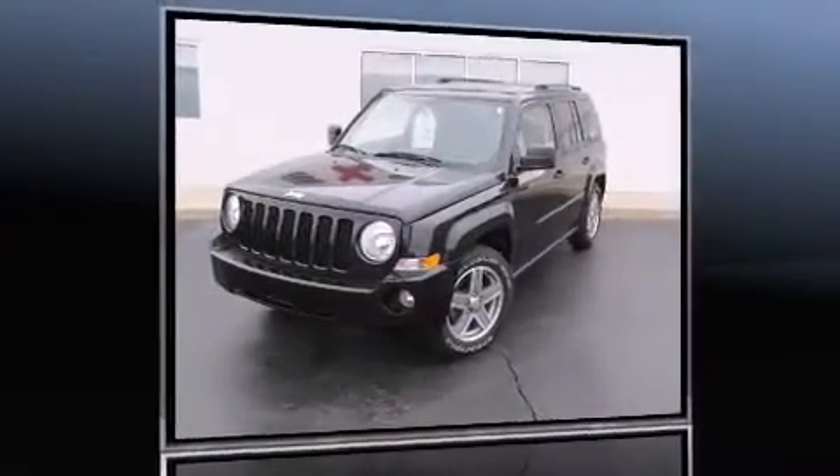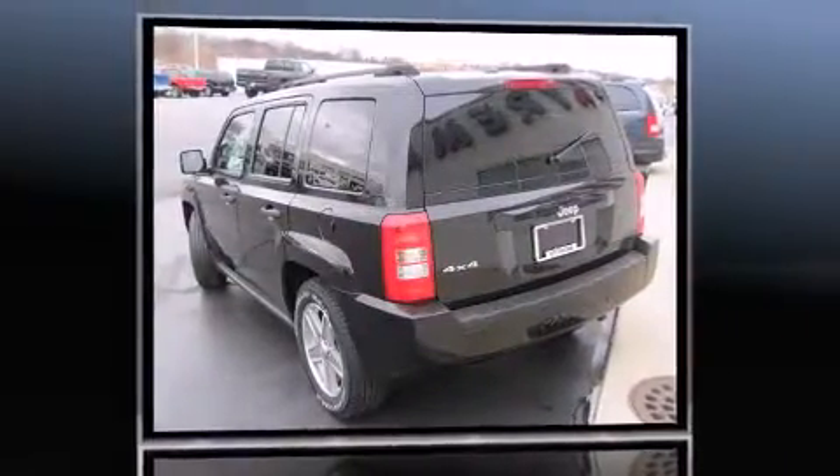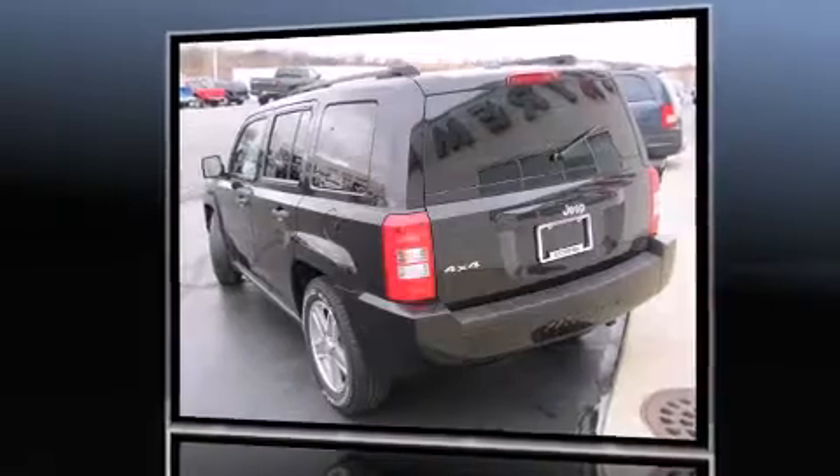Load your family into the 2007 Jeep Patriot. With less than 40,000 miles on the odometer, this four-door sport utility vehicle prioritizes comfort, safety, and convenience.